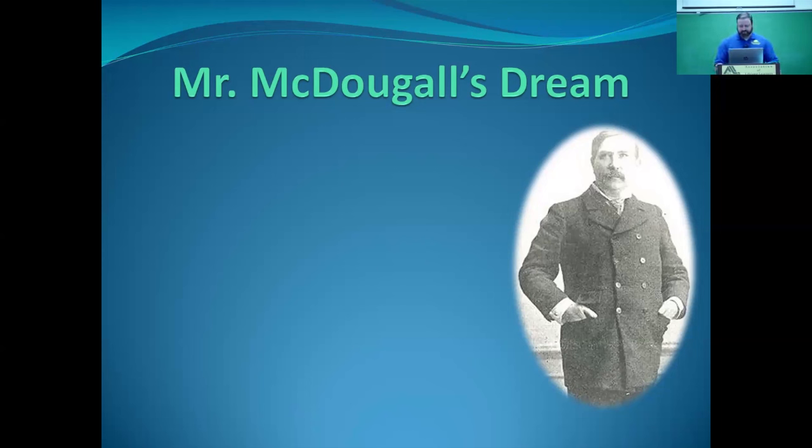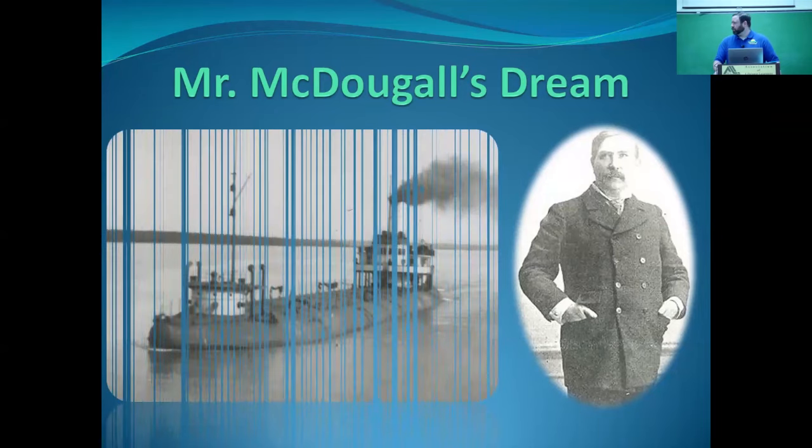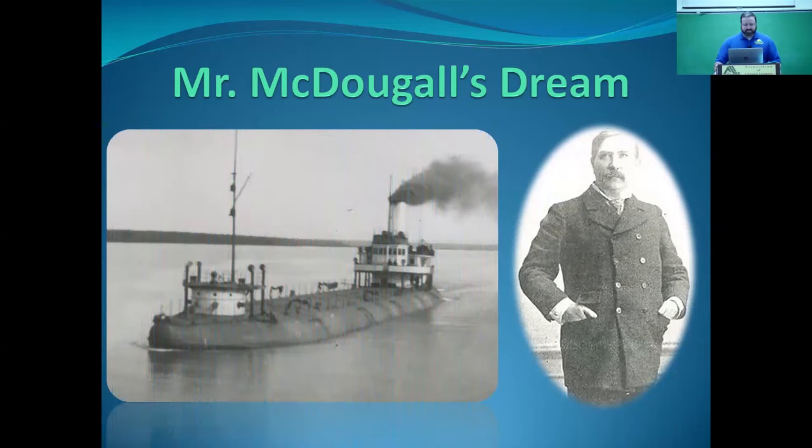McDougall started wondering there's got to be a better way to design a barge that's going to be towed behind a powered vessel. What he comes up with is what becomes known as the whaleback. It is designed to sit very low in the water — you see those rounded sides. The whole concept was that waves could roll over the deck and back off, and the vessel would go through a wave instead of over it, traveling more on a straight line behind the ship towing it.